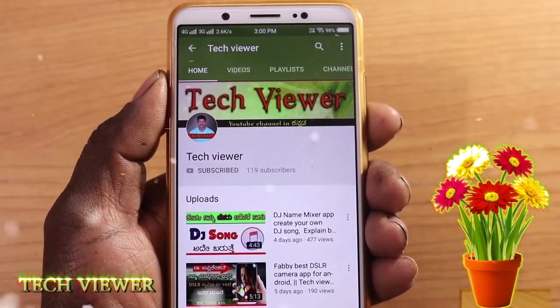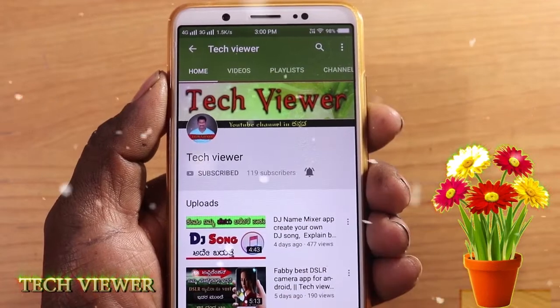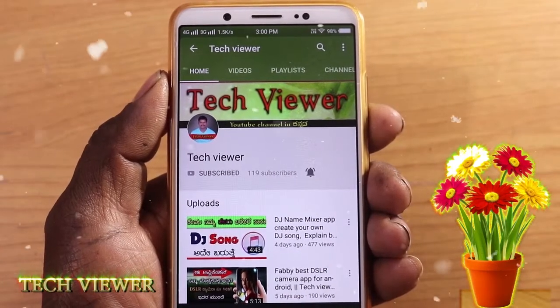Subscribe to our Tech Viewer YouTube channel and click on the bell symbol to get notifications for our videos. Hello friends! Welcome to my channel. You are watching the Tech Viewer YouTube channel. Friends, I will tell you about this video.